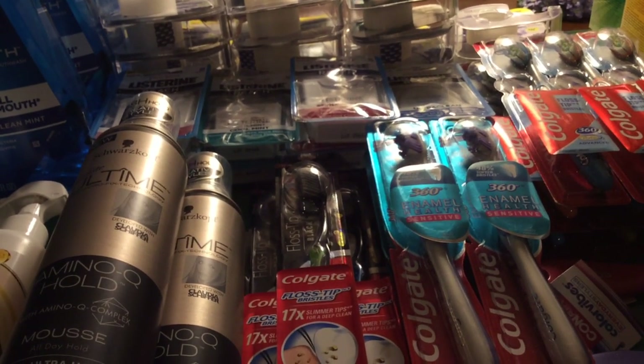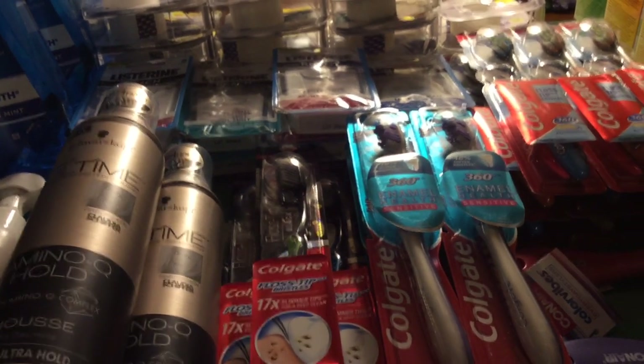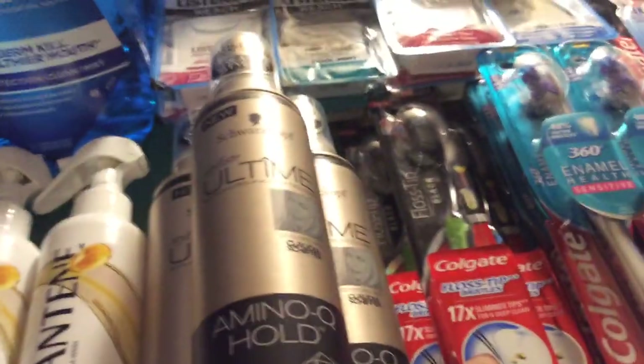Alright, hello everyone. This is what I got at Rite Aid today. I went to Rite Aid and I was very lucky to find all of these things today. Let's get started.